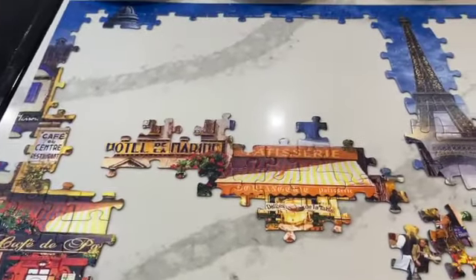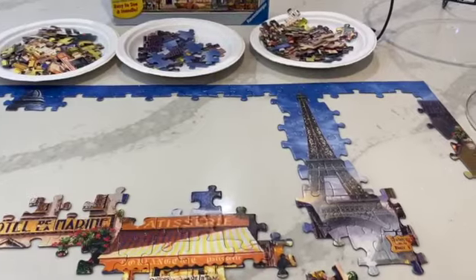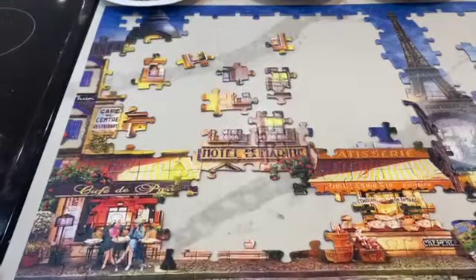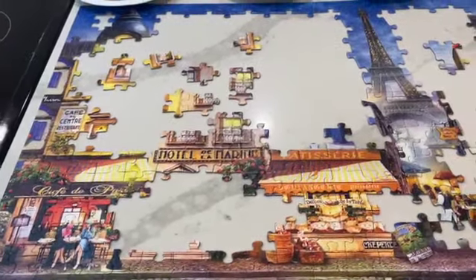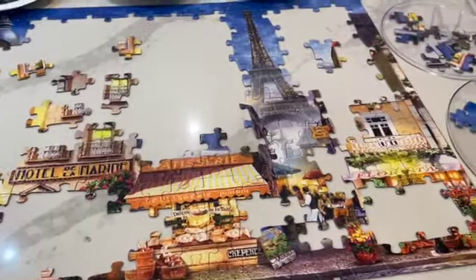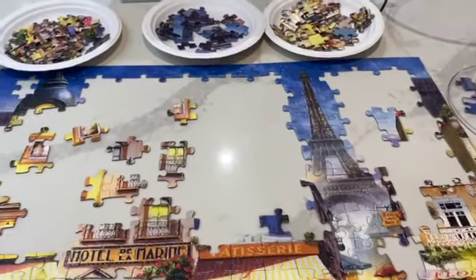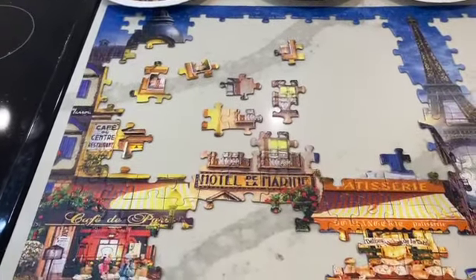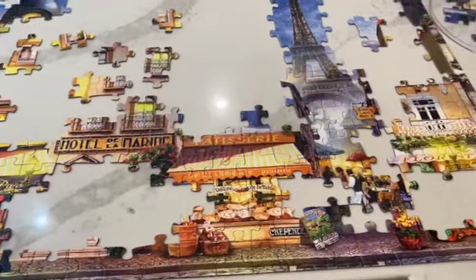Day three. This isn't too hard of a puzzle because the pieces are really big, but I'm still enjoying it because it's Paris. Day four. Coming along. It's the windows and all the flowers that are a little bit befuddling, but fun.